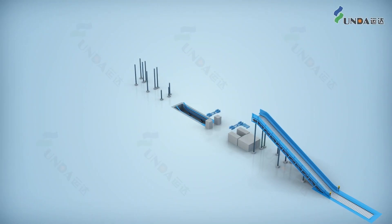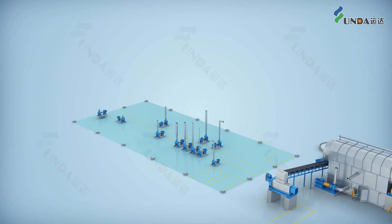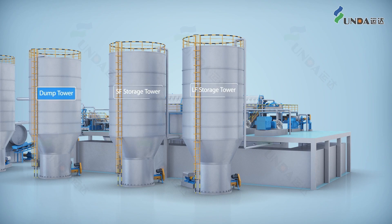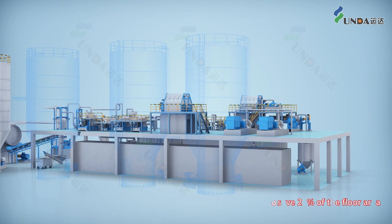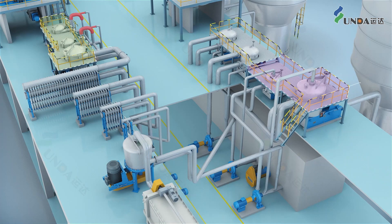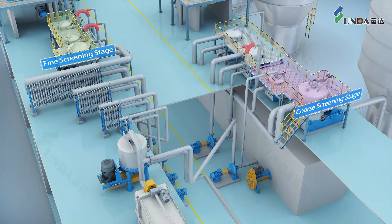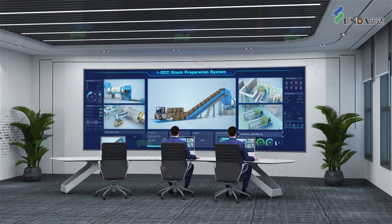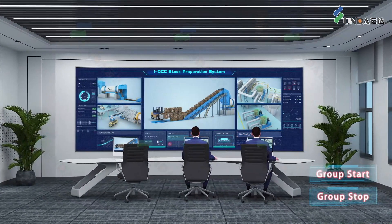The IOCC stock preparation system has the advantages of high yield, high quality, high reliability, and low energy consumption. The system realizes the idea of less intermediate stock chests, which can save approximately 20% of the floor space. Using Ecojet mixing technology provides lower investment, lower energy consumption, and lower maintenance costs. Group start and stop provides easy operations.